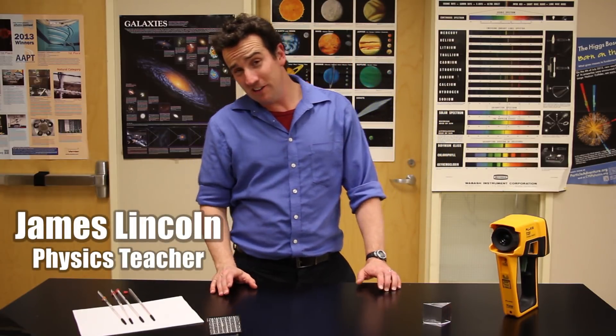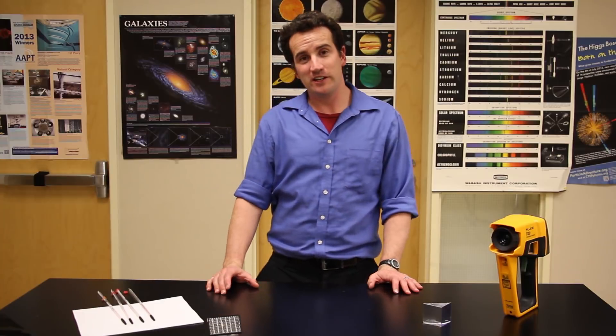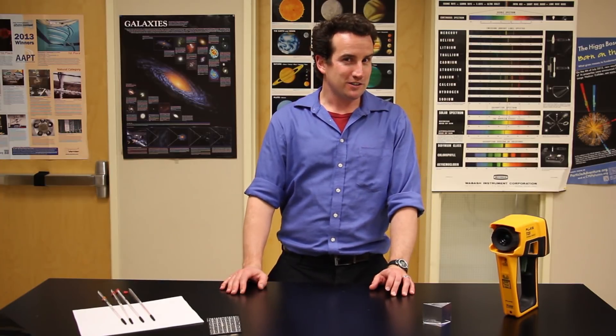What do your students need to know about infrared light? It's an electromagnetic wave, just like regular light, except that the wavelength is longer. And it's invisible to the human eye, but not to snakes.